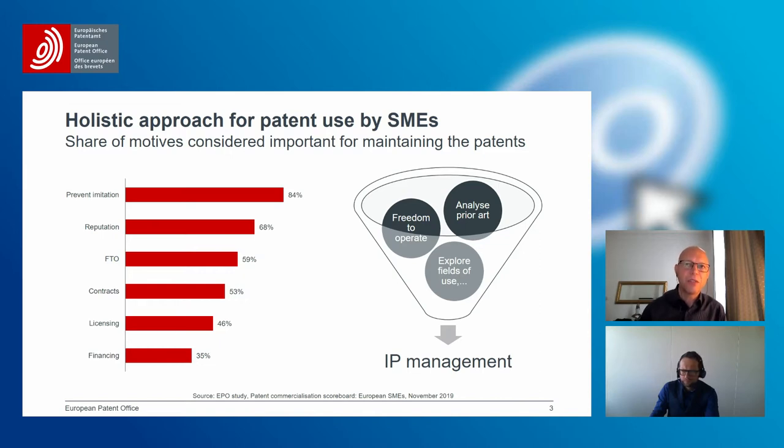It was also interesting to dig deeper into how this is implemented — specifically how the IP management looks in practice and how SMEs approach the use of patent information. SMEs use patent information for analyzing prior art, checking freedom to operate status, exploring fields of use, doing patent analytics, and finding out who competitors and potential partners are, as well as where to file for patents. These are all important ingredients for efficient, best-of-class IP management.